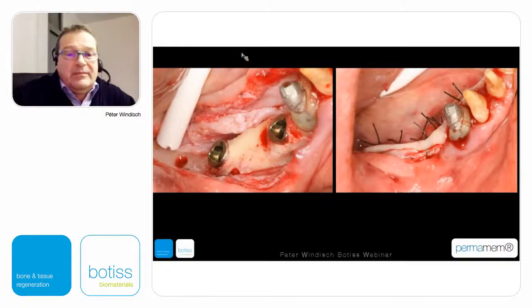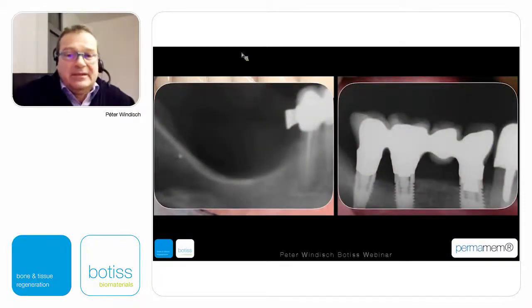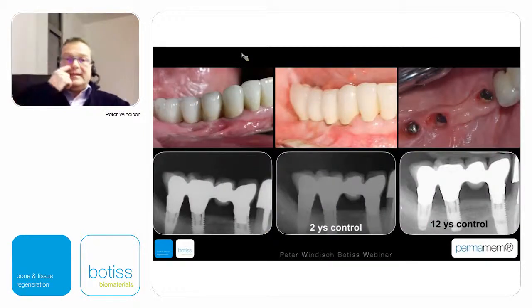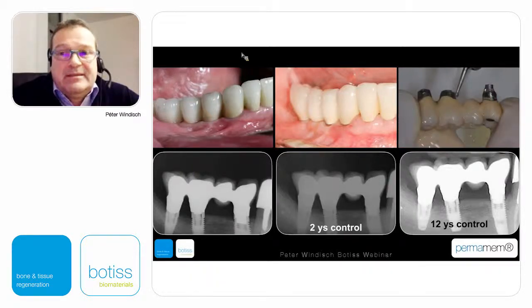Implant positioning was made feasible, and with the same two-layer flap design — this is prior to surgery and with the final prosthodontic work — you can see the radiographic conditions and the vertical dramatic change of almost seven to eight millimeters of newly formed vertically regenerated tissue. This is a successful treatment option and we can maintain the result even after 12 years.